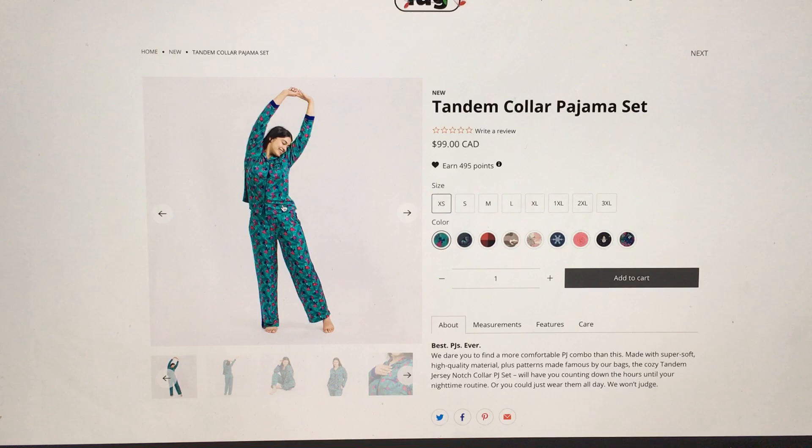Hey everyone, welcome to May's Log Life. I'm May and this is my first impression video of the Tandem Collar pajama set. I am so excited to see this because I'm already looking at the little color swatches and I cannot wait to see the colors.